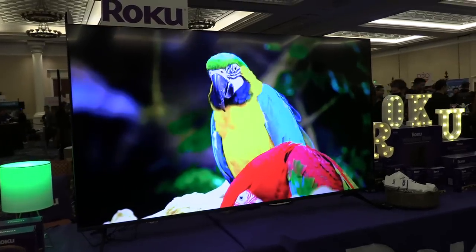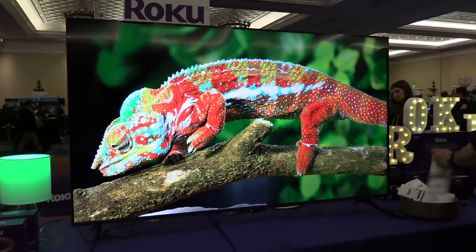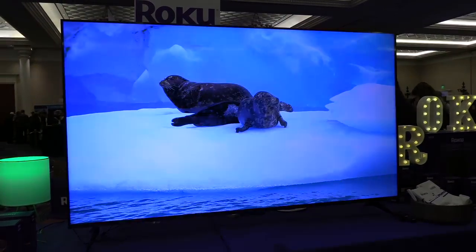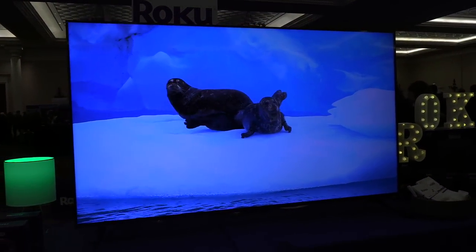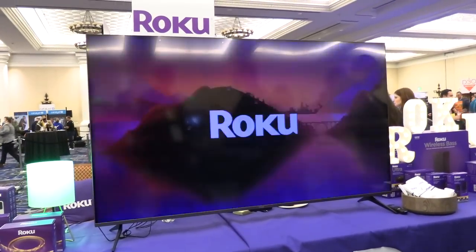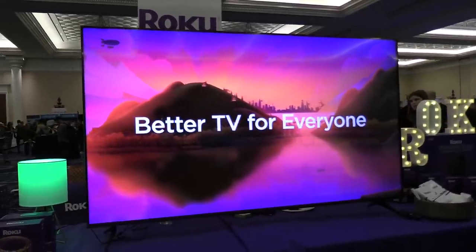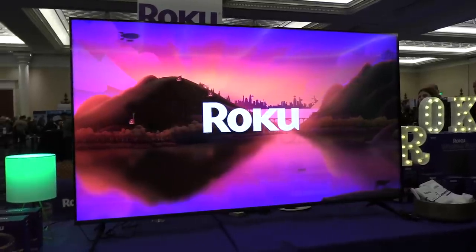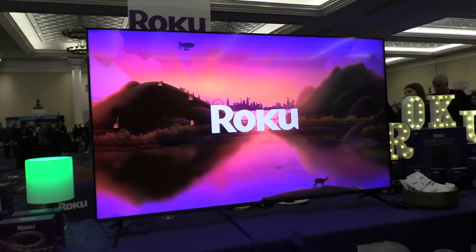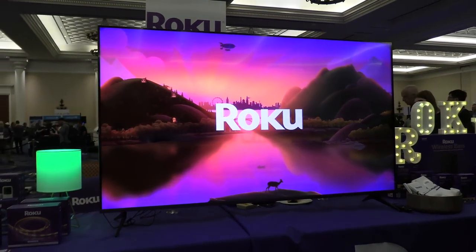We stopped by the Roku table. A few months ago, Roku teamed up with Wyze to offer smart home products, and now they've got their own line of televisions coming out in the spring. They will range from about $119 to $1,000, with a lineup of 24-inch to 75-inch models. There's not much more detail yet, but I'd imagine it'll be similar to televisions we've seen running the Roku operating system from other brands. I wouldn't be surprised if one of those other brands actually manufactured this television.